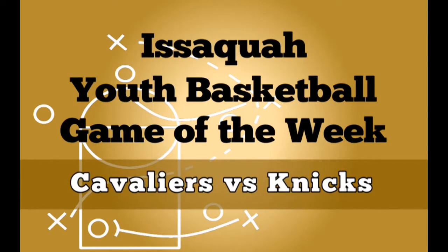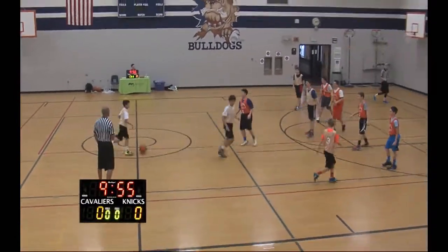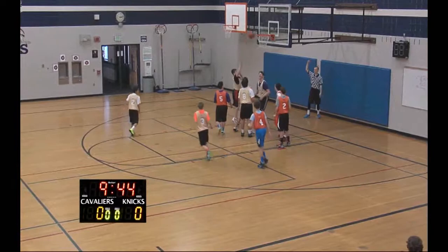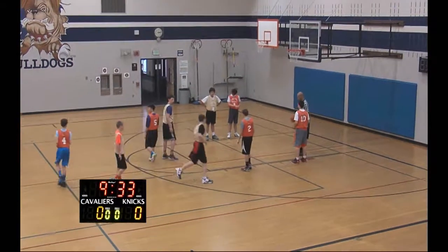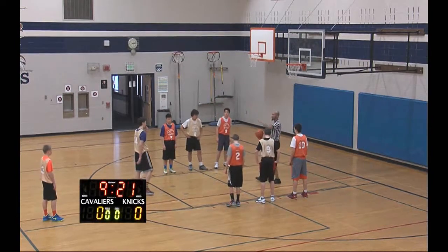Hello and welcome to youth basketball game of the week. This week we have boys 7th grade Cavaliers versus the Knicks. There's the tip — the Cavs winning possession, they're in the gold jerseys and the Knicks in orange. Cavs number 10 goes up for a shot and is fouled, heading to the free throw line. This is put on by the Issaquah Parks and Recreation Department. First free throw up, no good.